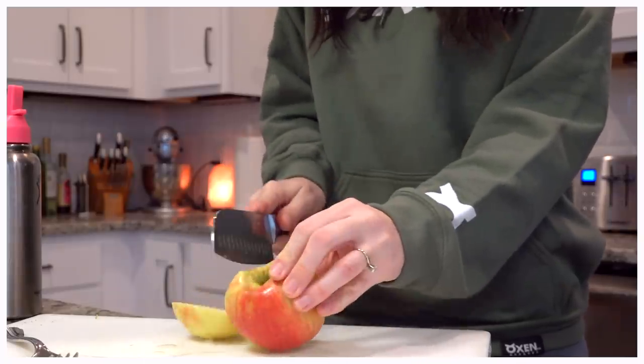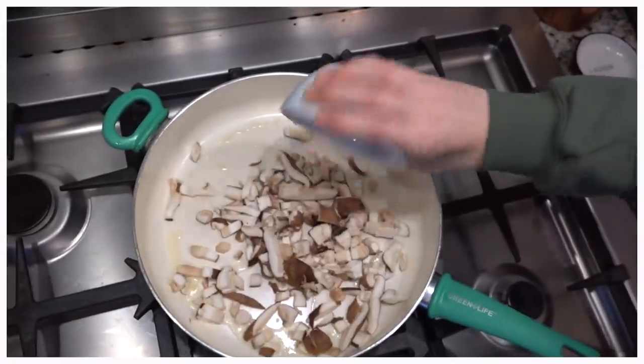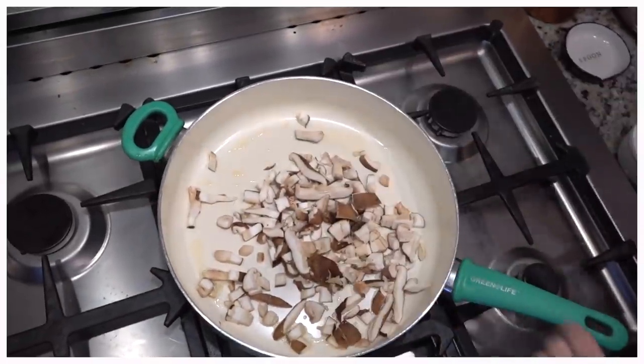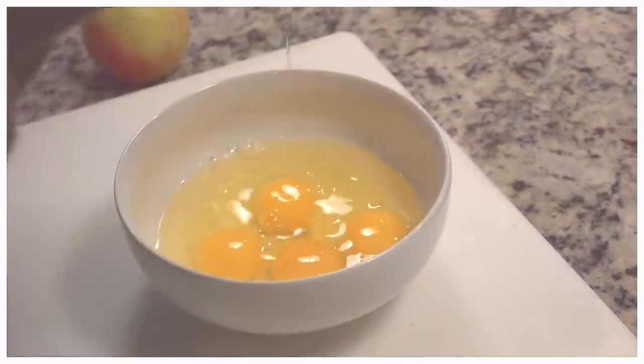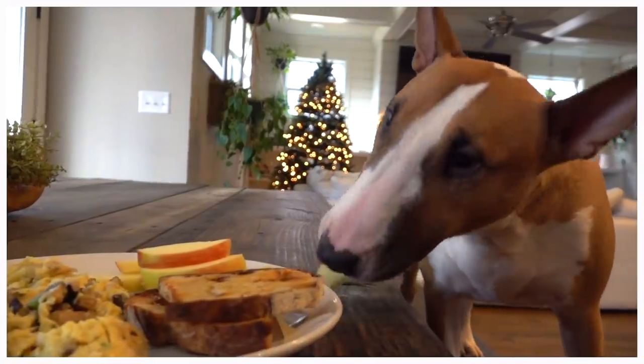Hey guys and welcome back to my channel. You guys know I'm obsessed with food — who doesn't love food honestly? Today, so many of you have requested more food videos from me, so I'm going to be showing you what I eat in a day.